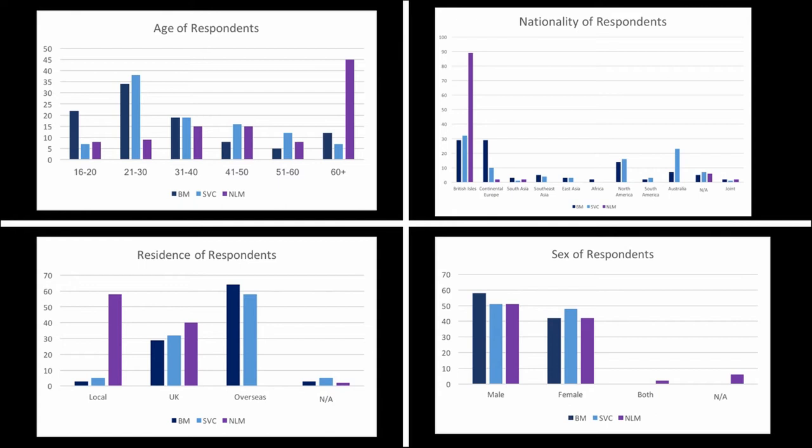This is the demographic profile of questionnaire respondents from the three museums. I managed to get a roughly 50-50 split of men and women. At North Lincolnshire Museum, respondents were predominantly in the over-60 age category, mostly British and local residents — reflecting the general visitor profile for that museum. In contrast, at the British Museum and Stonehenge Visitor Centre, most respondents were in the younger age category, predominantly 21 to 30 year olds, mostly overseas residents including a mix of British, other European nationalities, North Americans, and Australians — reflecting their status as tourist attractions.